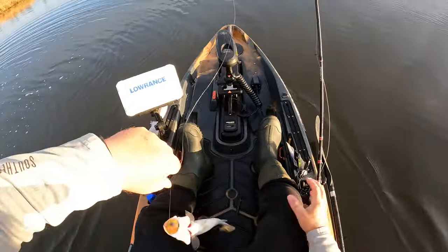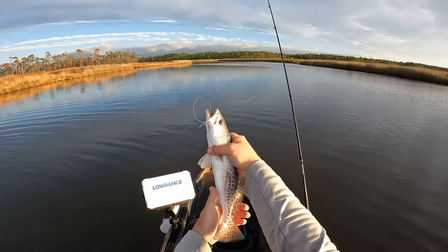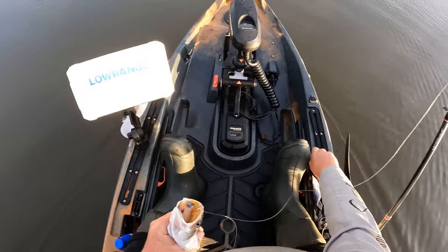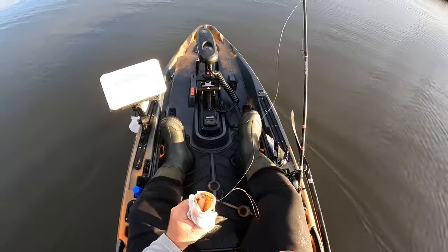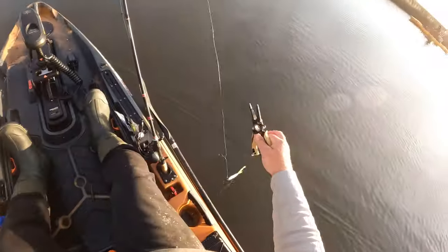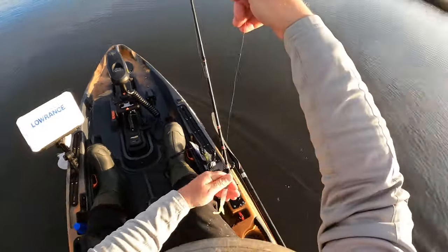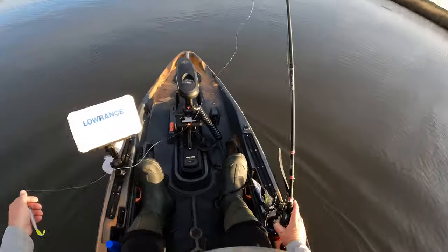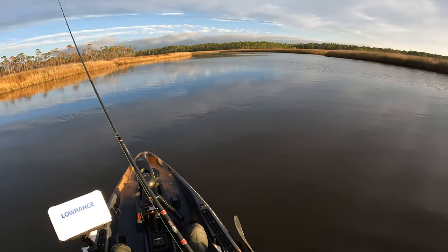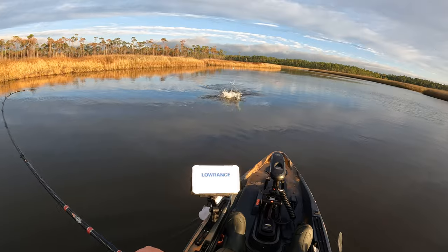That is hooked trout number three right there. I believe he's a keeper — we're gonna let him go, I want him just a little bit bigger. I'm not gonna keep too many today, two or three, I want some of the bigger ones. We are on some fish right here, catching them on the Hoodwink. We're in this creek system — a little marsh creek, it's got decent depth to it. I'm on again — that's a better one.